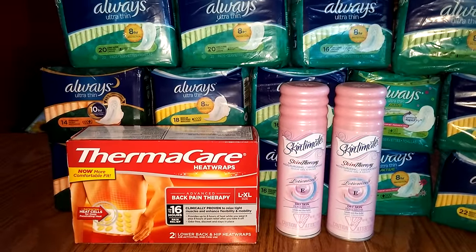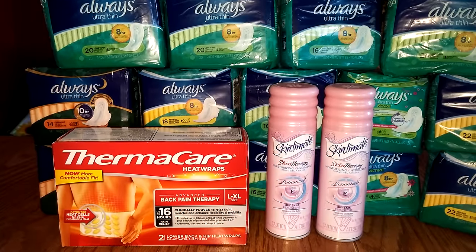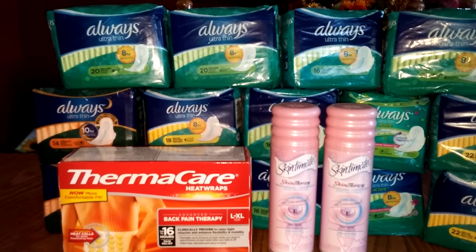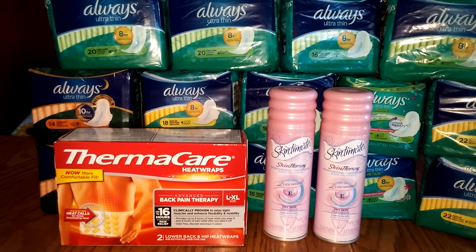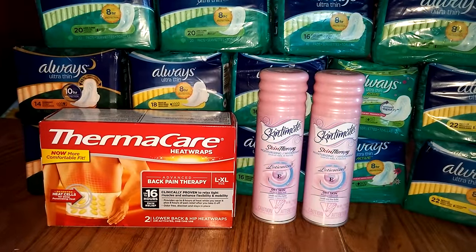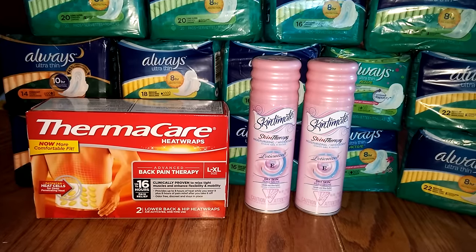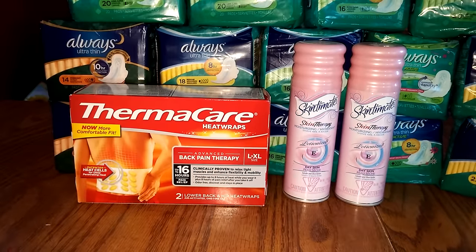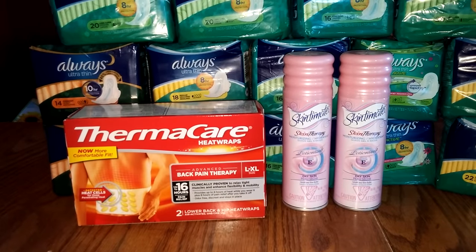And then the Thermacare heat wraps — I bought one because I had a personalized coupon from the Rite Aid email I got a couple weeks ago. It doesn't expire for another week, but this week they are $5.99 and they're counting towards the Rake-In for Points. That coupon was for $3 off, and then I had a manufacturer coupon from an insert for $1 off. So that took $4 off, making it $1.99, and it factors in for the Rake-In for Points.